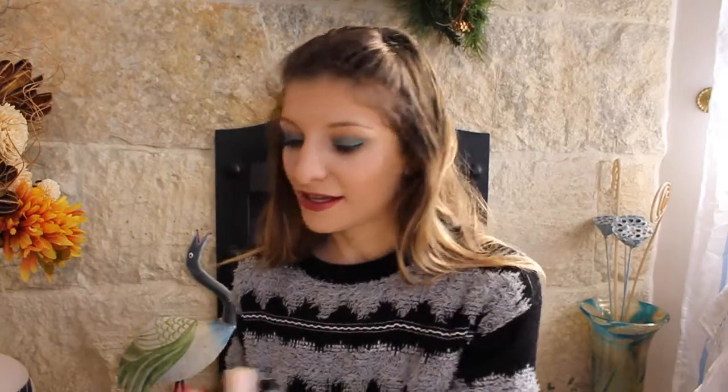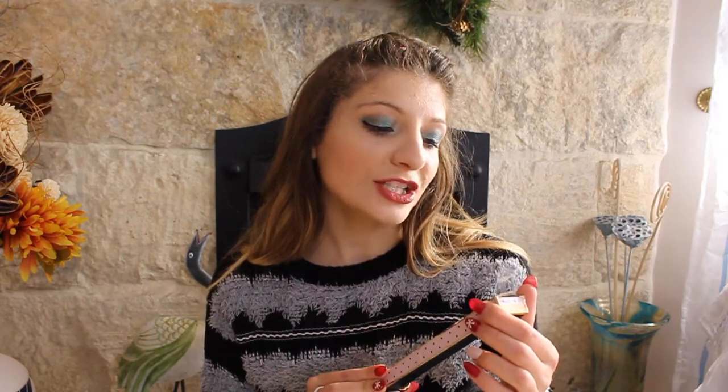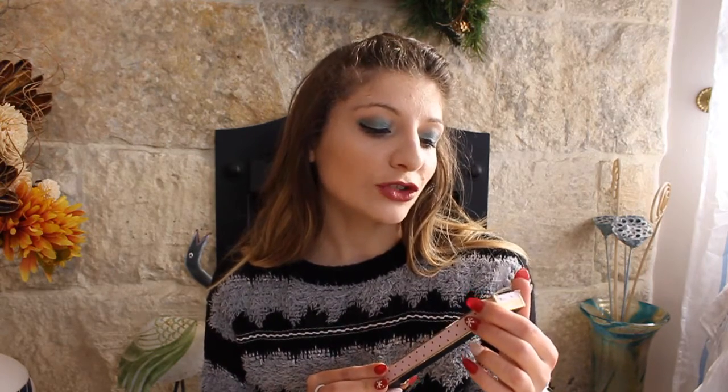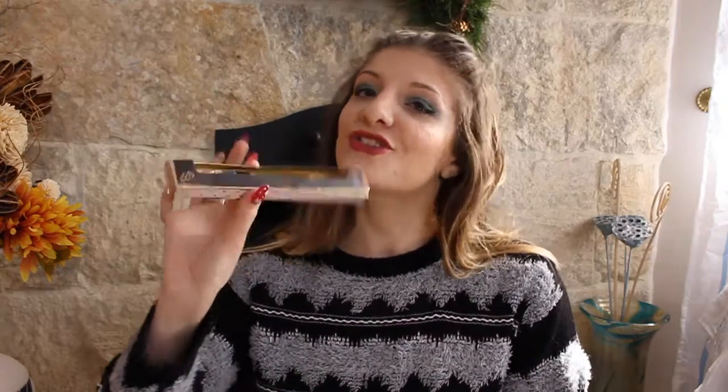The next thing is the PS Smudger eyeliner. It comes with a how-to guide — you apply it inside the lash line to intensify your look, then apply outside the upper and lower lash line, then smudge to blend for a smoldering smoky effect. So I'll use this pencil to do a smoky eye effect and I'm very excited to try this one.